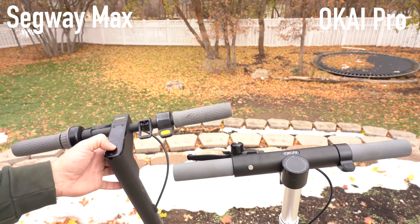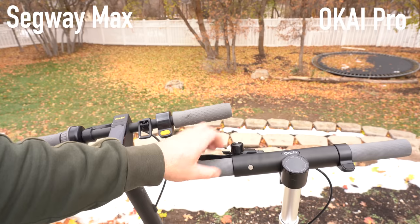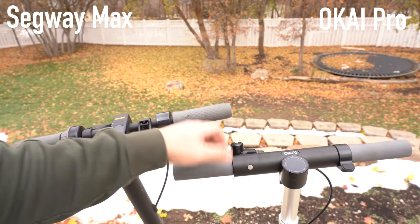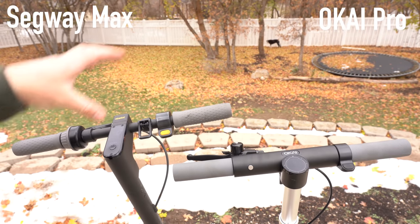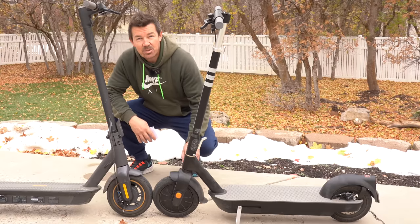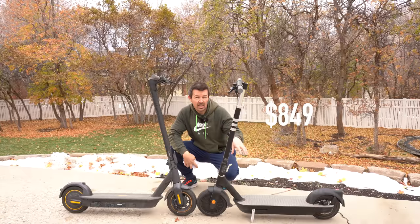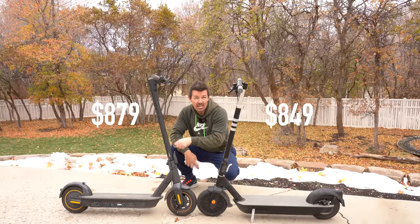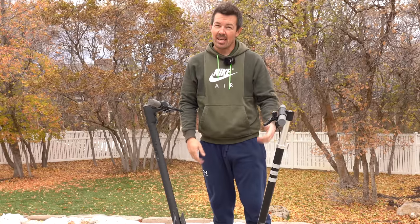The LCD screens are quite different. On the Max, a single press of the power button turns on the headlight and rear tail light, which flashes when you brake. On the Okai, the power button is on the left side — same single press for lights. The biggest difference is that with the Okai you can change the LCD screen look in the app, which is cool. The Okai has an IPX5.5 waterproof rating; the Segway has IPX5. The Pro is cheaper at $849 versus $879 for the Segway — both have a one-year warranty and free shipping.